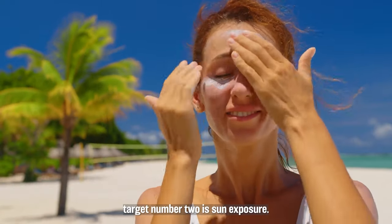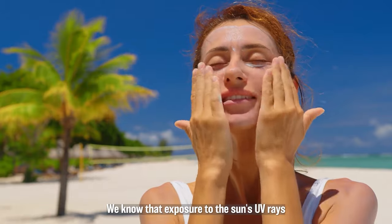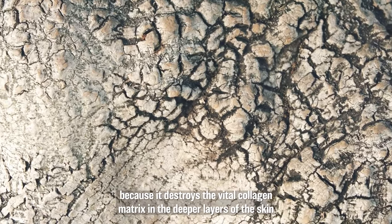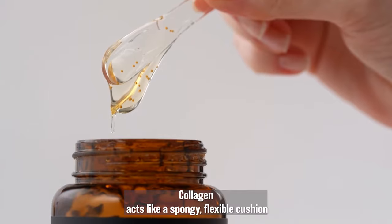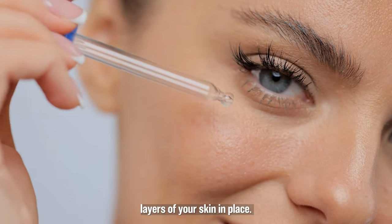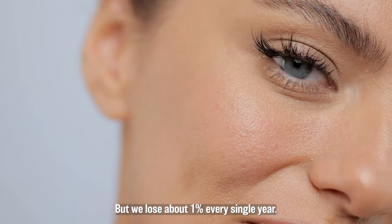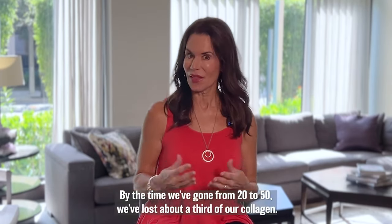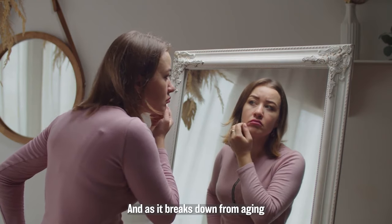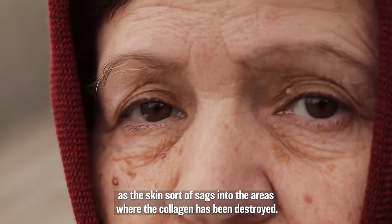Most women already know this — exposure to the sun's UV rays speeds up the natural aging process of our skin because it destroys the vital collagen matrix in the deeper layers of the skin. Collagen acts like a spongy, flexible cushion or scaffolding under the surface of your skin. It holds the upper layers, the most visible layers of your skin, in place. It's what gives the skin its smooth appearance, youthful plump, and elasticity. But we lose about 1% every single year. By the time we've gone from 20 to 50, we've lost about a third of our collagen, and as it breaks down, we begin to see folds and wrinkles as the skin sags into the areas where the collagen has been destroyed.